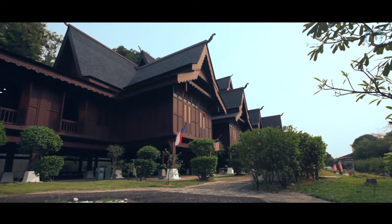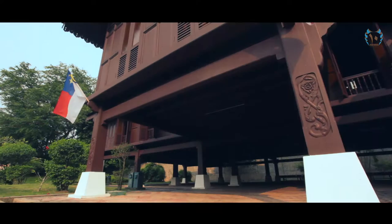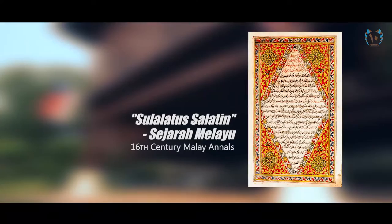Set at the base of St. Paul's Hill, it was painstakingly constructed in 1985 using traditional construction techniques and materials, based on accounts in the 16th century Sulalatus Salatin Malay text.